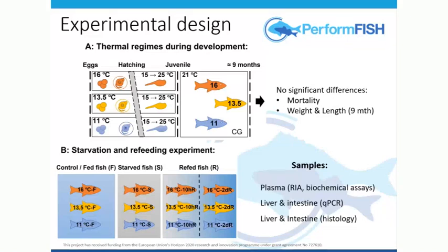We fasted them for a week, then we refed them and sampled at 10 hours and two days. We looked at biochemical parameters to assess the metabolic status. We looked at cortisol to assess whether there was a stress element. And then we looked at the liver and intestine — two major metabolic tissues that are clearly going to be affected when we remove food — looking at structure, organization, and by PCR at the molecular patterns.